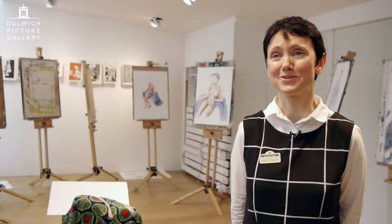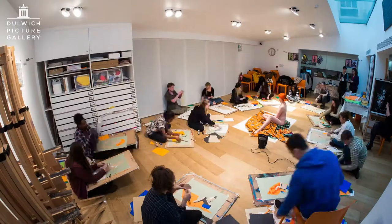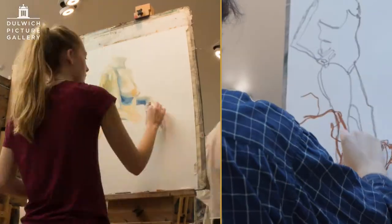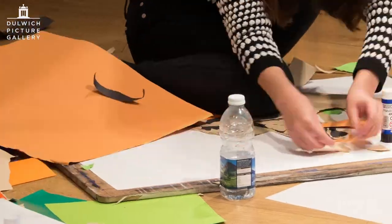The masterclass is a wonderful opportunity for students to work outside their comfort zone. They work from life models with pastel, chalk, graphite and collage and a wide range of technique.